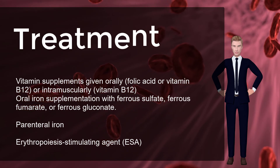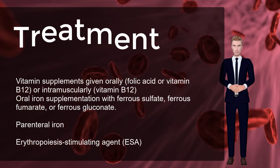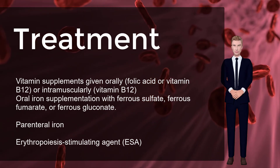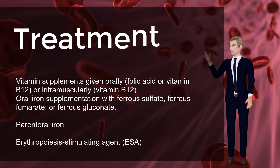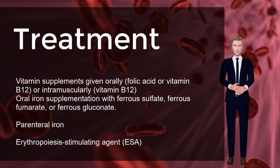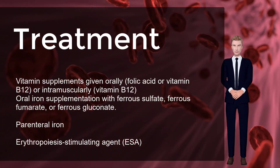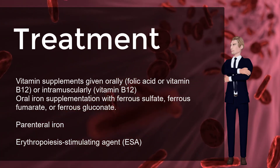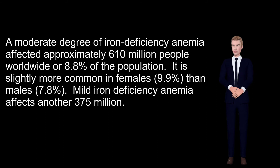Blood transfusions in those without symptoms are not recommended until the hemoglobin is below 60–80 g/L (6–8 g/dL). The objective for the administration of an erythropoiesis-stimulating agent (ESA) is to maintain hemoglobin at the lowest level that both minimizes transfusions and meets the individual person's needs. They should not be used for mild or moderate anemia.